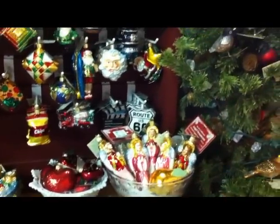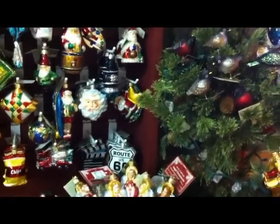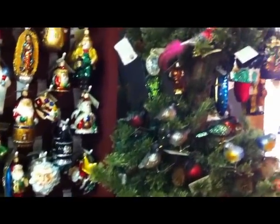Oh, look at that Route 66 — would my husband love that! That might just have to come home for our Christmas tree.